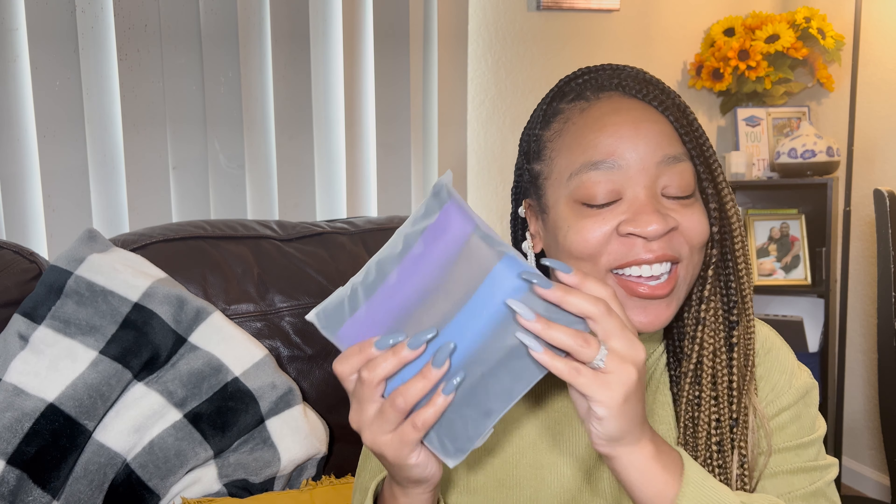I want to show you what I was able to get this time — this right here. I'm loving this because it's a variety of colors. You can match it with anything. As you can see, I got my blues, I got my purples — a little funky and spunky.